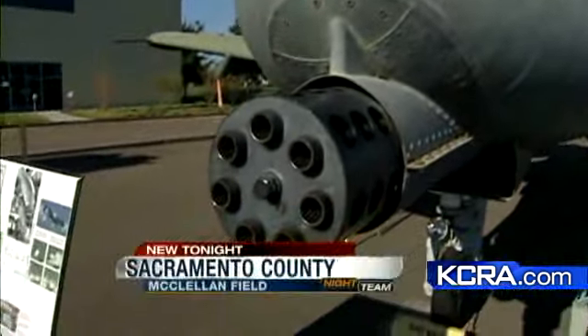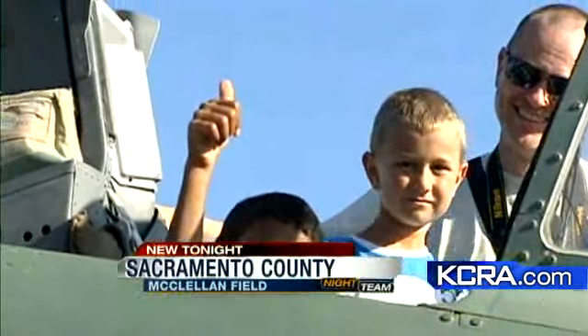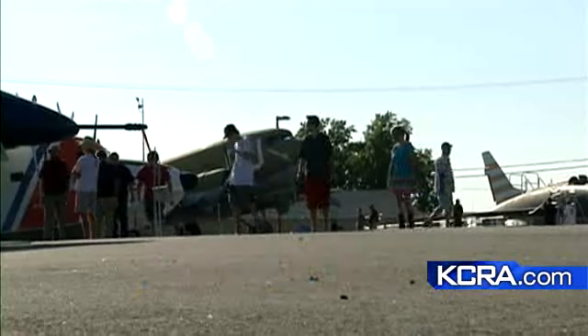Some see old rusty pieces of junk, but some see much more. Every aircraft has its own story, and it's a history. A lot of people come here, they look and say, 'Oh, it's an airplane,' but the truth is, there's more to it.